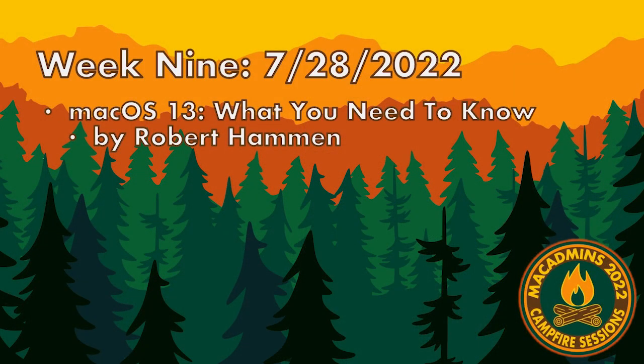Our second speaker will be presenting on macOS 13 — what you need to know. Let's all give a warm welcome for Robert Hammond. Hello, everybody. I would like to go ahead and share your slides so we can get started.